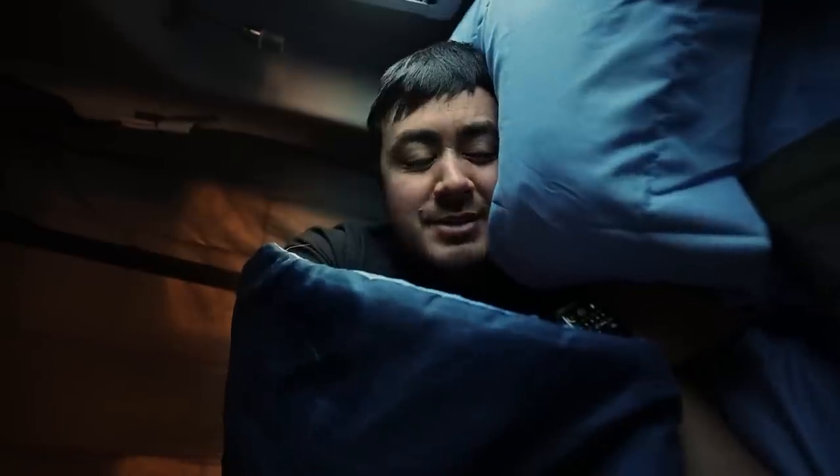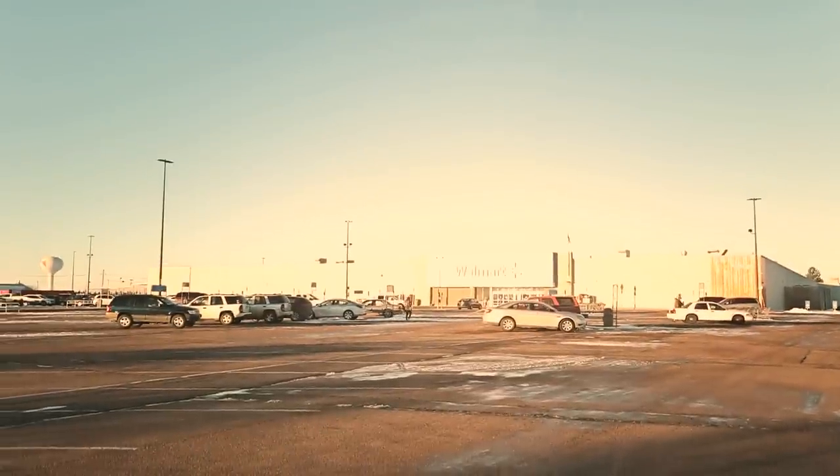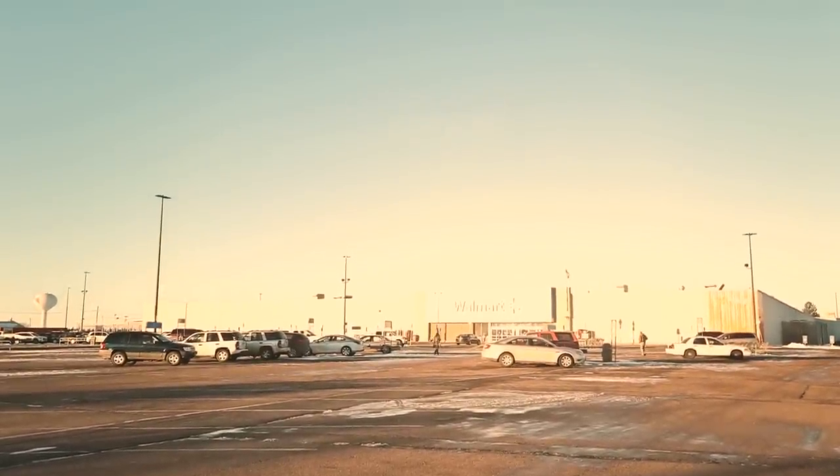That's a Wizard of Oz reference if you didn't know. But last night I fulfilled one of three lifelong goals that I have — three big life milestone goals. The first one I achieved last night, and it was to spend a night sleeping in the back of the van in a Walmart parking lot. So that's what we did. Do you have any idea what my other two life goals are?